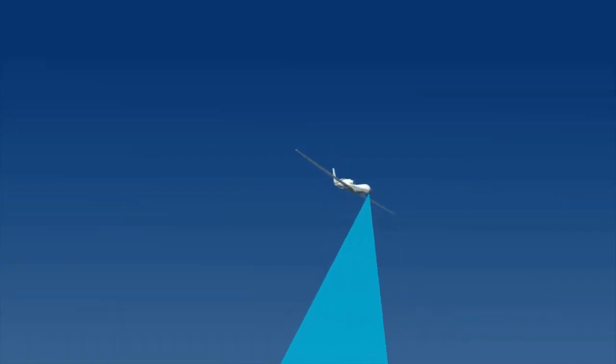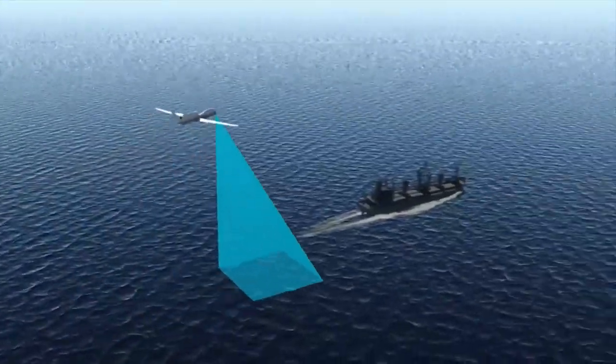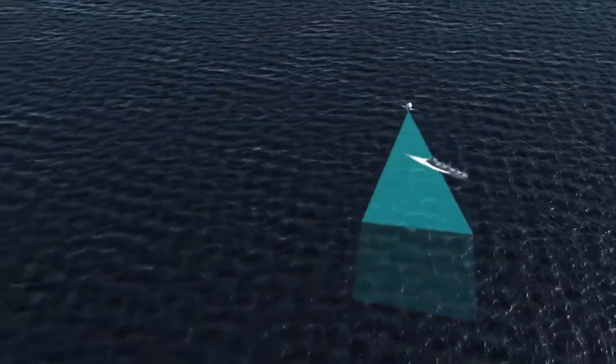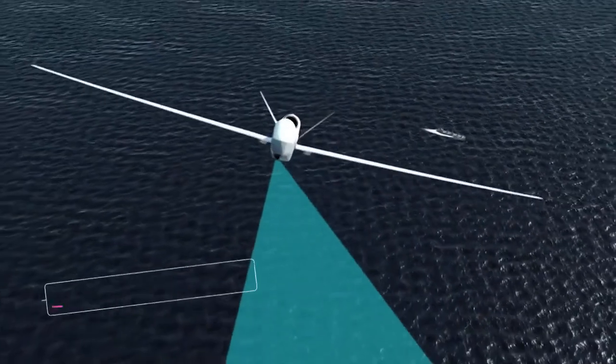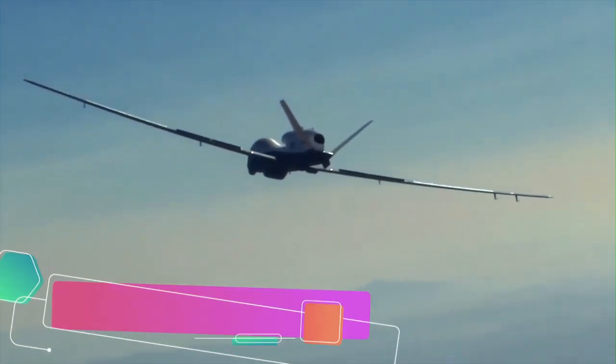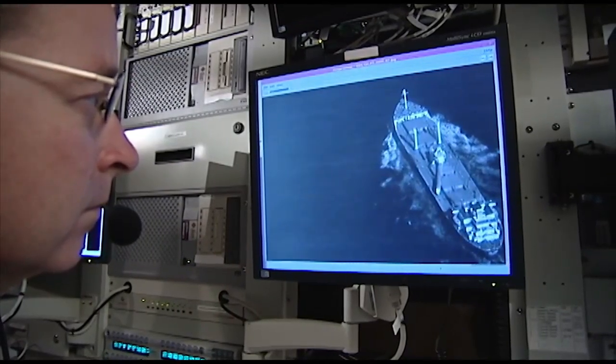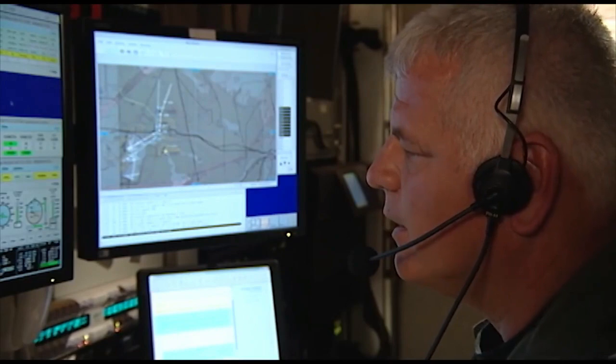Australia's first Triton will be delivered in the middle of this year, and the Royal Australian Air Force already wants more. The Australian Defence Force plans to replace the RAAF's aging Orion aircraft with an unspecified number of Tritons plus manned Poseidon aircraft to conduct maritime surveillance patrols over the vast area of ocean around Australia.